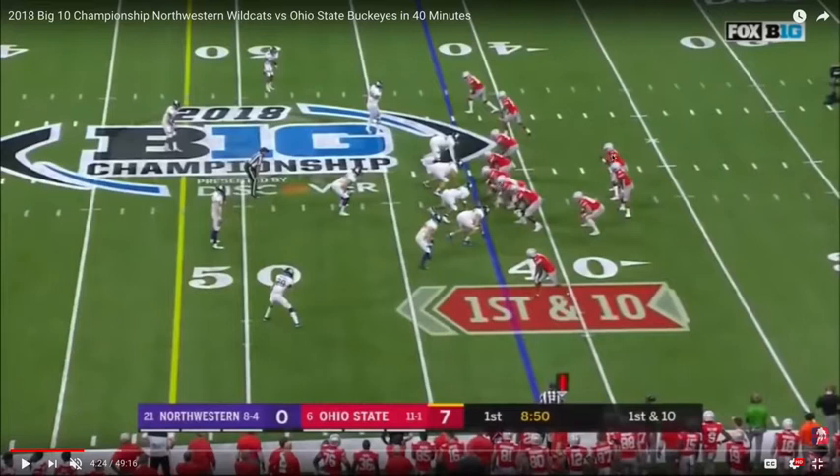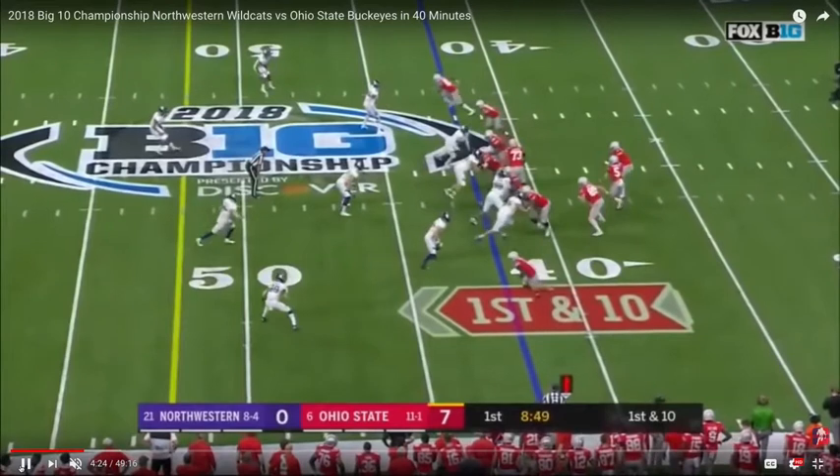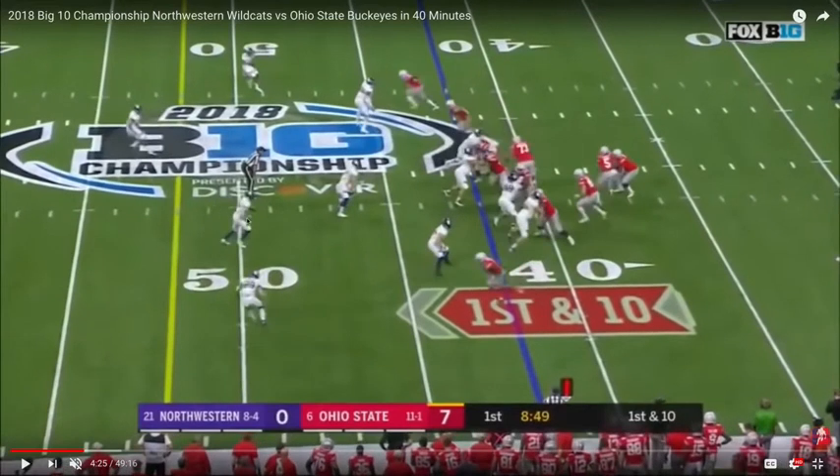You notice the running backs to Haskins' left. The wide receivers are all in a condensed, tight formational alignment, close to the respective offensive tackles. From a coverage standpoint, Northwestern is in a four-across look pre-snap, but that changes at the snap of the football as this strong safety comes down to guard against the play-action fake. So Haskins is internalizing this, seeing this immediately.